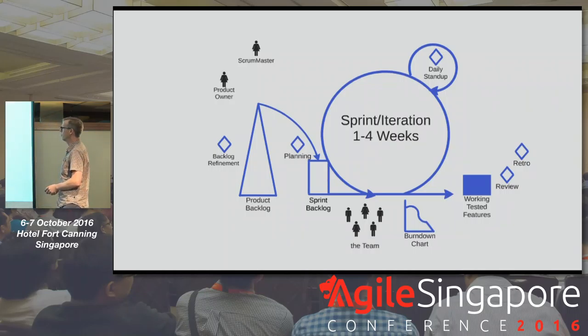In the Scrum framework we have a product owner who owns the product backlog — triangle-shaped because things at the bottom can be big and vague and don't need to be detailed out. We work with the team to refine the backlog ahead of the sprint, which makes that planning meeting much better. Backlog refinement is a pre-planning event to make sure the top of the backlog is really airtight.